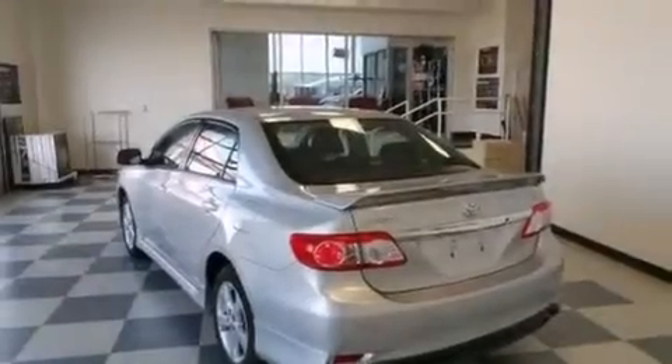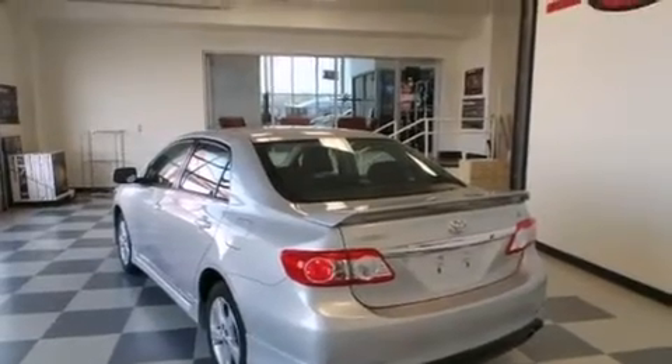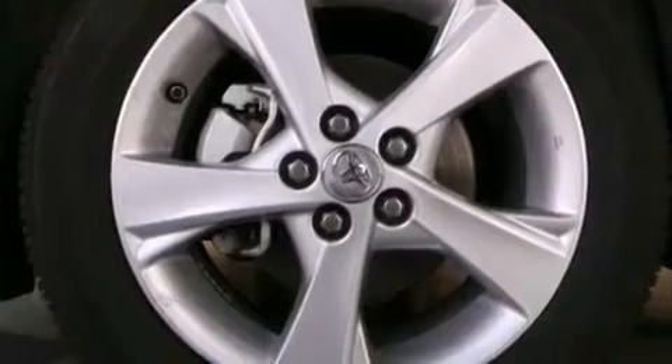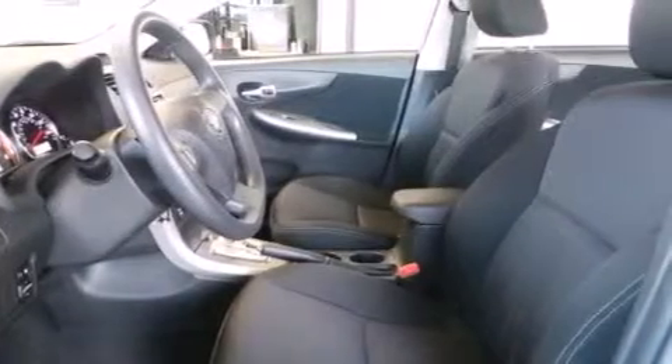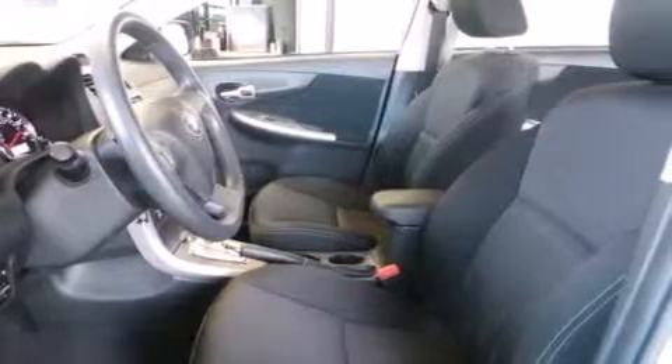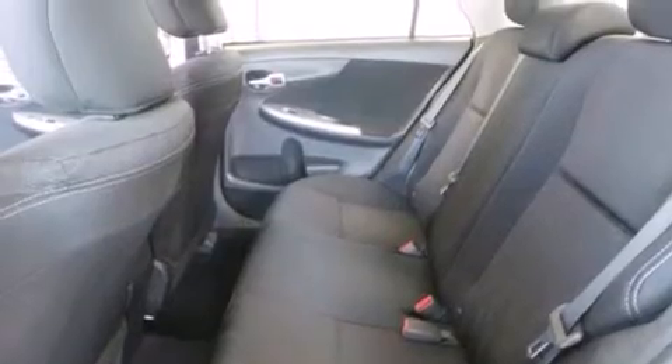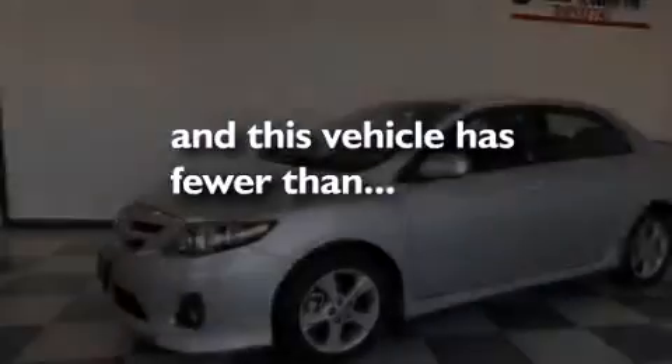The following features are also included: air conditioning, a pass-through rear seat, cruise control, a CD player, a passenger side vanity mirror, rear curtain airbags, rear seat child-proof door locks, steering wheel mounted stereo controls, full power accessories, and this vehicle has less than 19,000 miles.